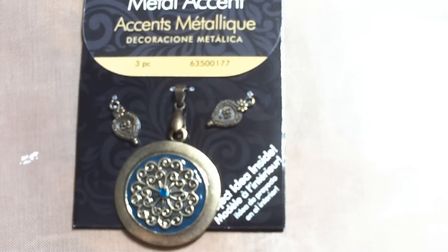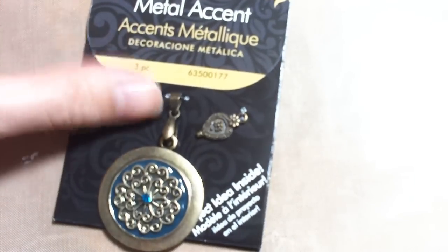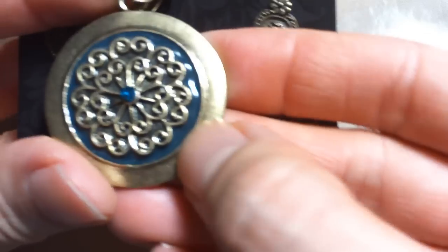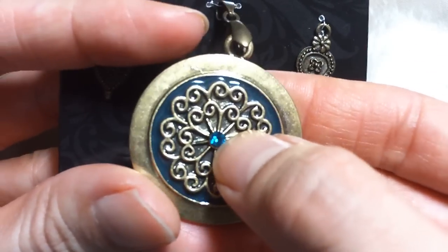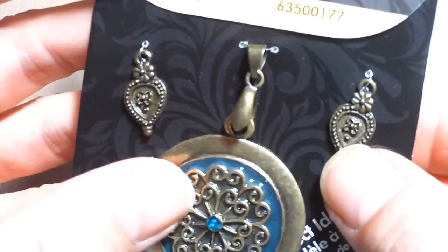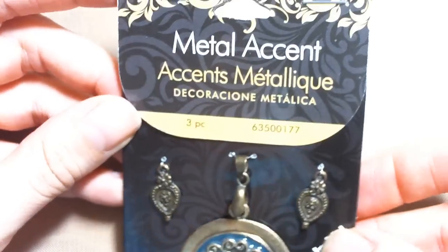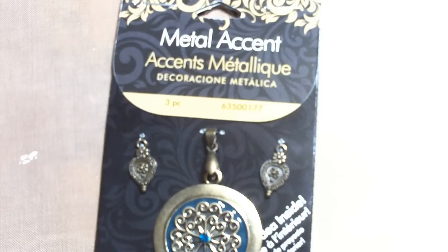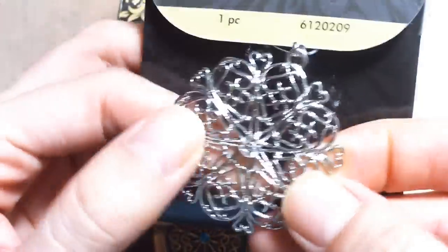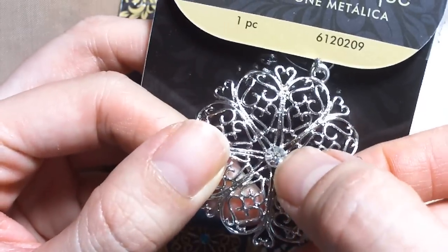Here's metal accents — it's this big medallion and it's actually more of a teal color, and it has a little gem in the center and it has these two small little dangling pieces. This was a dollar fifty. And then I found this other really pretty medallion-like charm with a crystal in the center, and this was a dollar fifty as well.